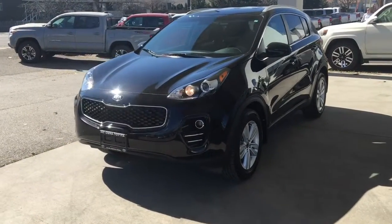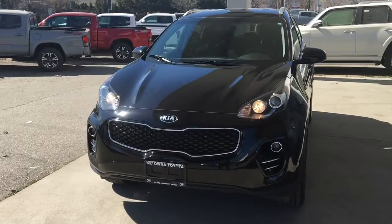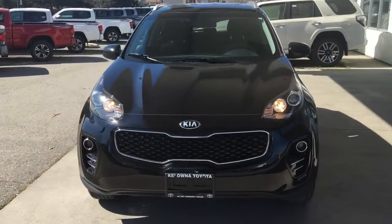From the driver's side the Kia looks upscale in black with silver roof rails, projector beam headlights, fog lights and 17 inch alloy wheels.